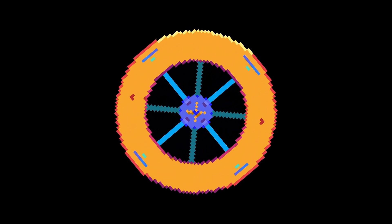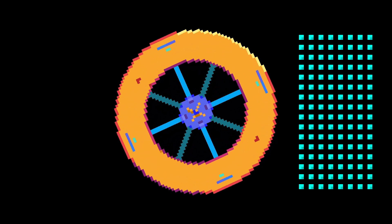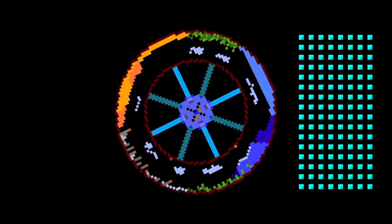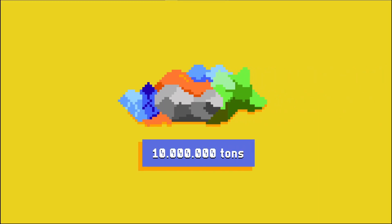Although its diameter is only 2 kilometers, it's still capable of housing 10 to 140,000 permanent residents. Rotating only once per minute can provide artificial gravity similar to that on Earth. Even though it has a smaller size compared to other megastructures, the Stanford Torus still needs nearly 10 million tons of mass for construction.